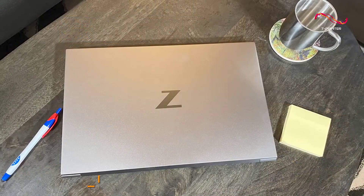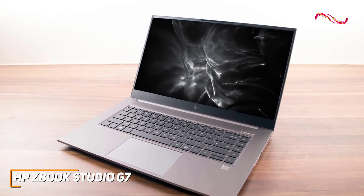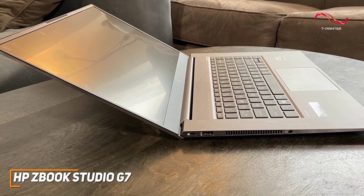Creative professionals need a computer that can handle demanding workloads and deliver top-tier color accuracy. The HP ZBook Studio G7 is a powerful laptop that offers a stunning display and powerful specs to run processor-hungry creative software. It has a lightweight, portable design that features a reflective coating and a sturdy aluminum unibody chassis to protect the internal components.